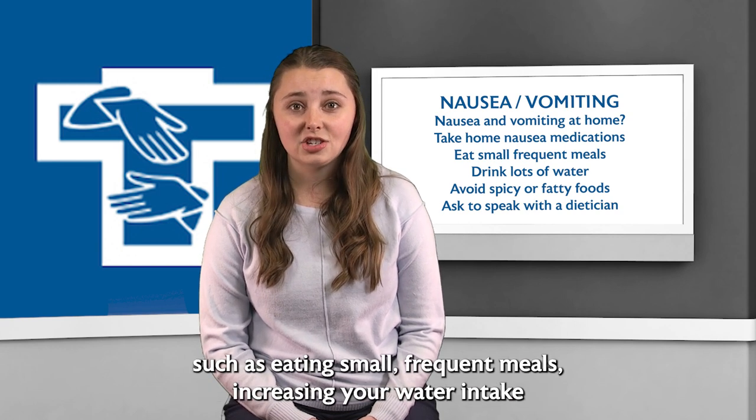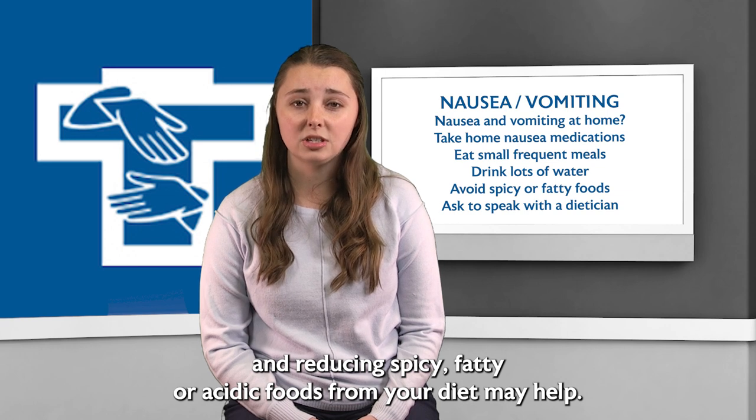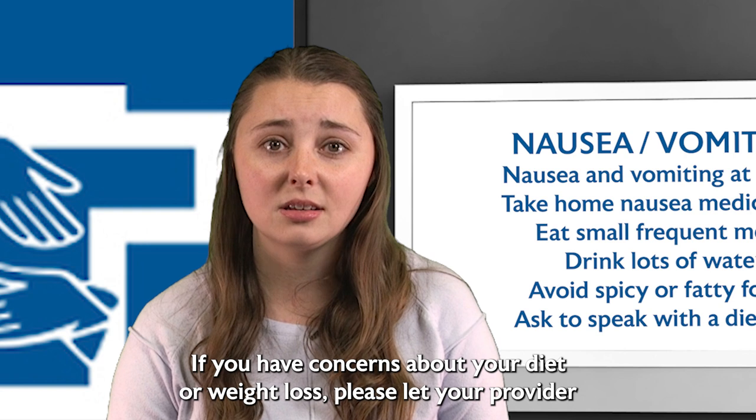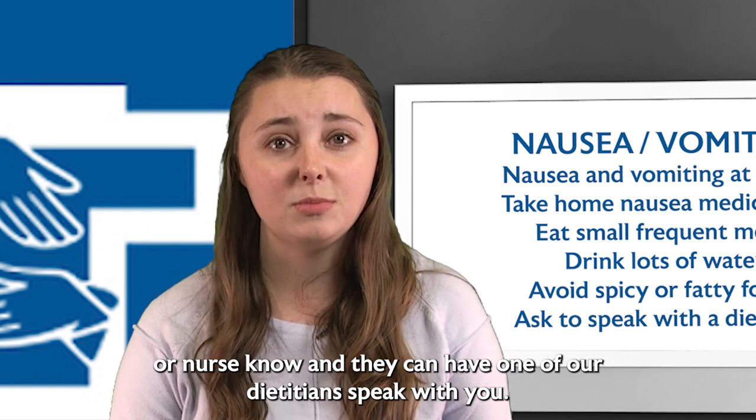Changes in your diet such as eating small frequent meals, increasing your water intake, and reducing spicy, fatty, or acidic foods from your diet may help. If you have concerns about your diet or weight loss, please let your provider or nurse know and they can have one of our dieticians speak with you.